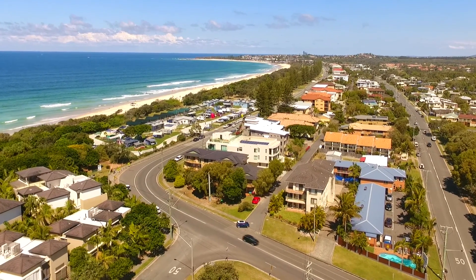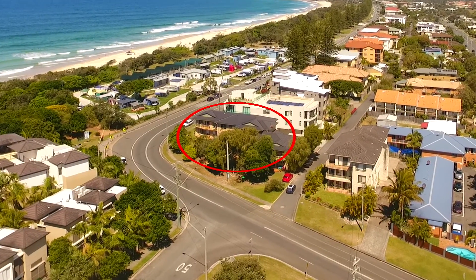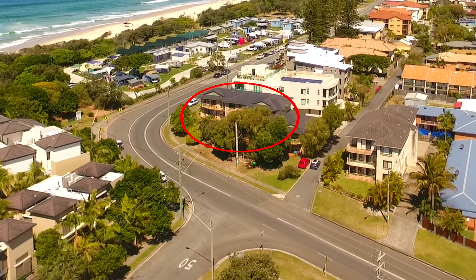Our last video is a drone fly-in once again showcasing the building and its premium position opposite the beach.